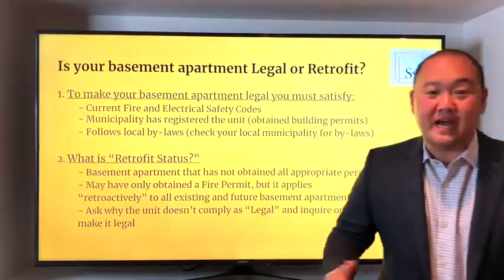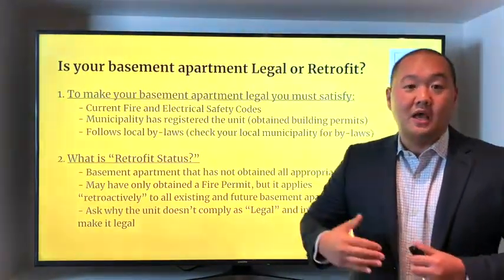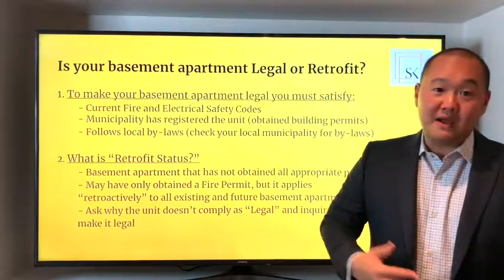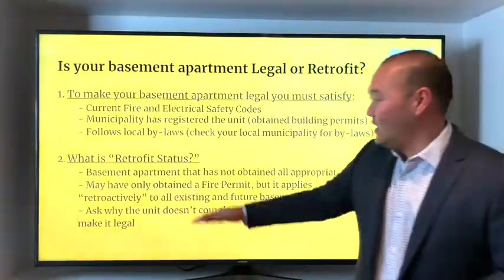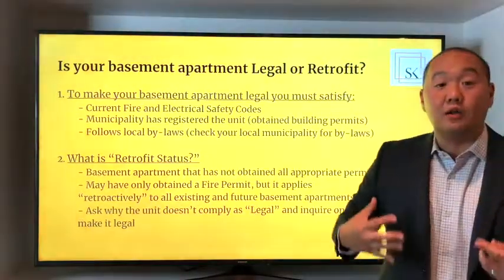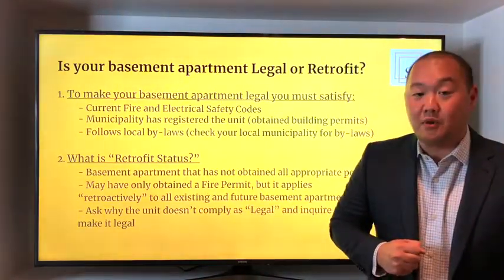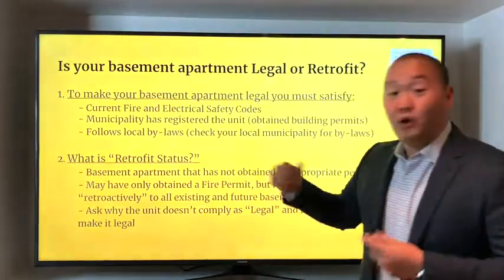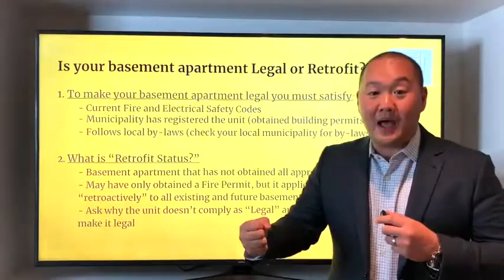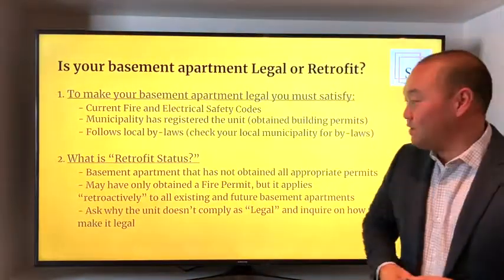Number two: what is retrofit status? I go into tons of showings and in brokerage remarks or listing information, they talk about the seller and the seller's agent not warranting the retrofit status of the basement. A lot of my buyers ask, "Steve, what does retrofit mean?" So pretty much, retrofit refers to basement apartments that have not obtained all appropriate permits. You can get retrofit status by just obtaining the fire permit for that basement dwelling. When you pull that fire permit, don't forget that it applies retroactively to all existing and future basement apartments — so that's something you really need to pay attention to.